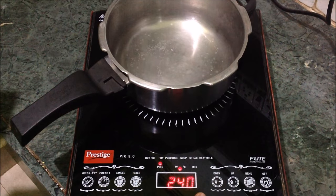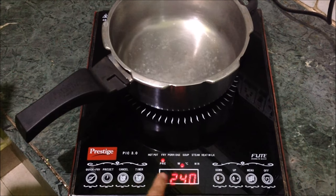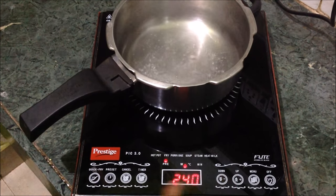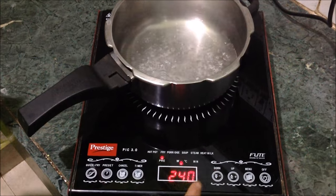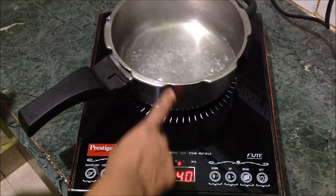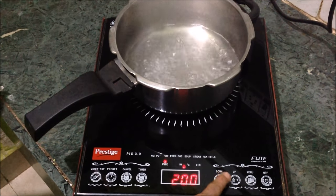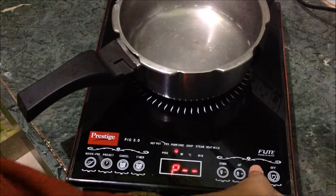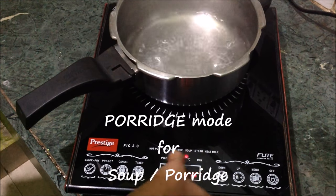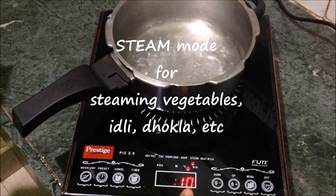In fry mode, the temperature and timing can both be adjusted to suit your style of cooking. When it is in operation, you can see the temperature here — this is 240°C and can go down to 80°C. The next option is Porridge, where you can make porridge or soup. Then there's a Steam option, which by default is set to 10 minutes, and you can increase the timing if needed.